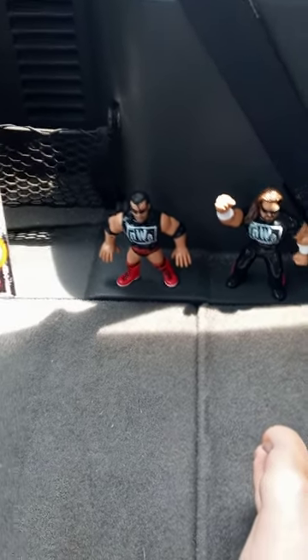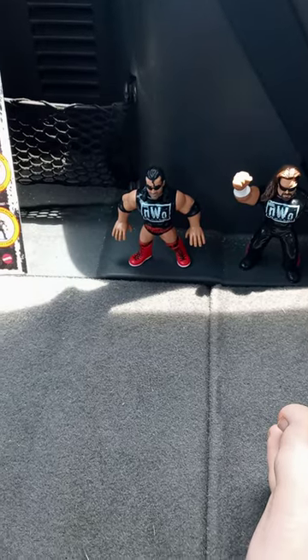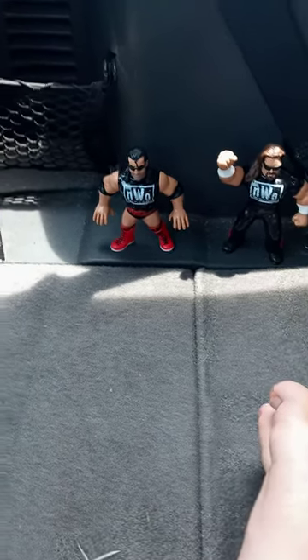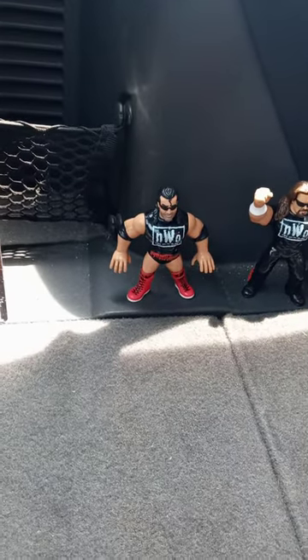Some of y'all are probably wondering when I actually pre-ordered these. I pre-ordered them back on the 28th of last month, about two weeks ago. But yeah guys, I hope you guys like, comment, and subscribe.